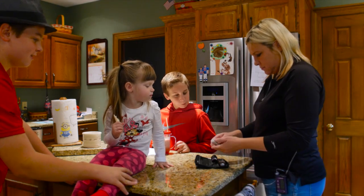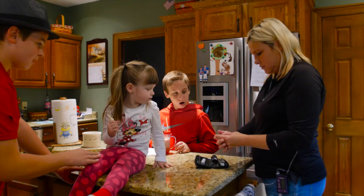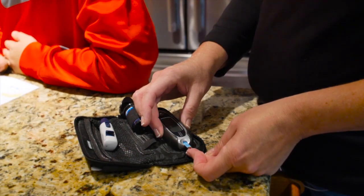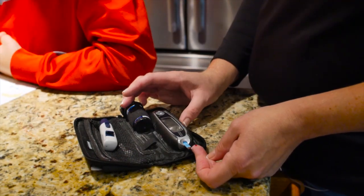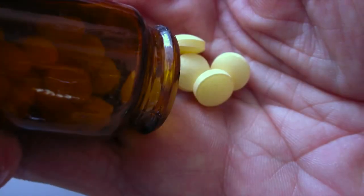Checking your blood sugar gives you information on how to manage your diabetes on a daily basis. It tells you how well your diabetes is being controlled at that moment. Many different things such as food, physical activity, medications, and stress can affect your blood sugar.